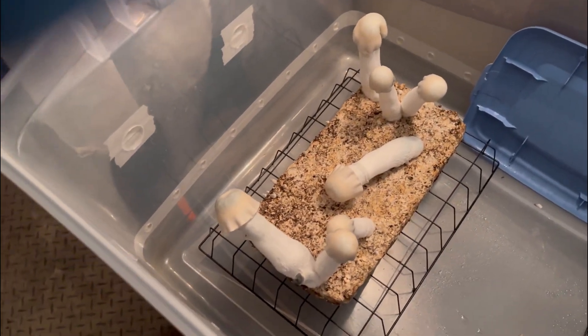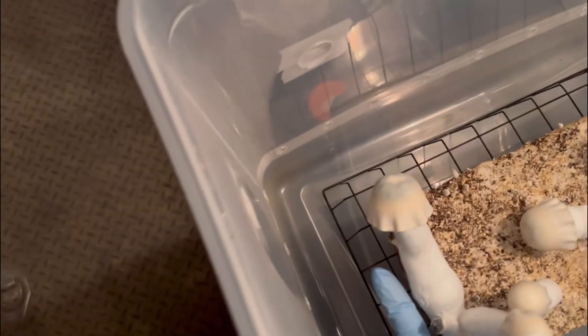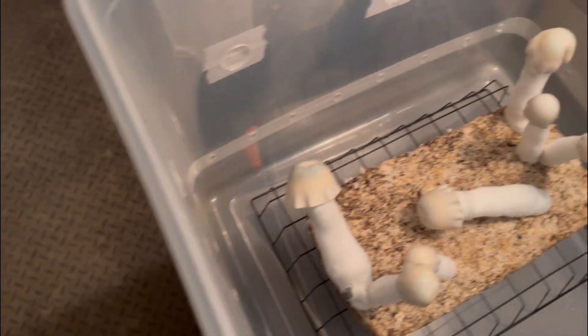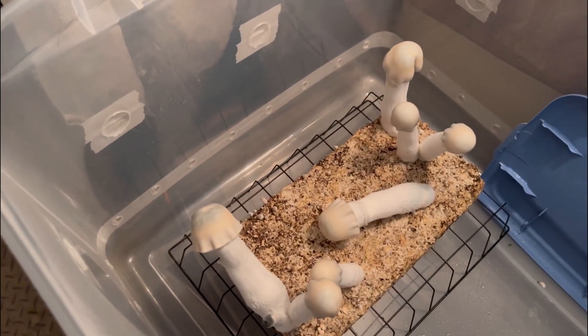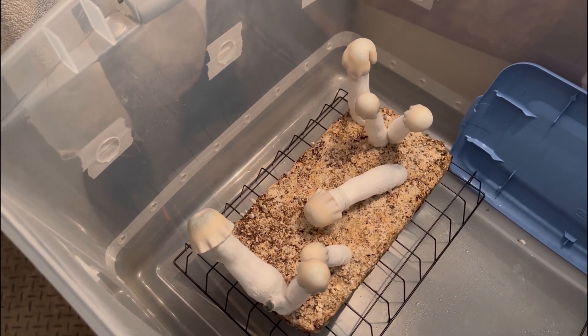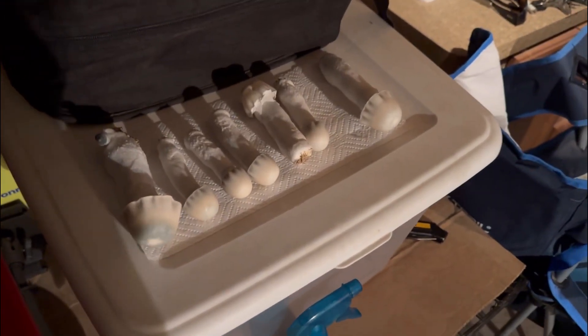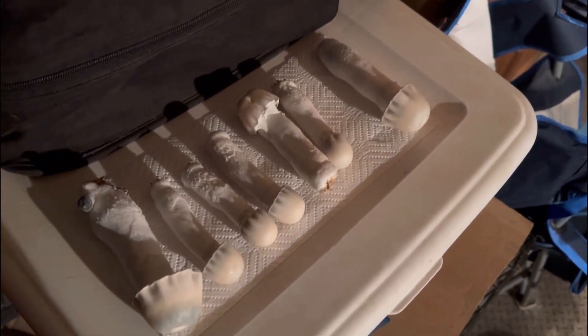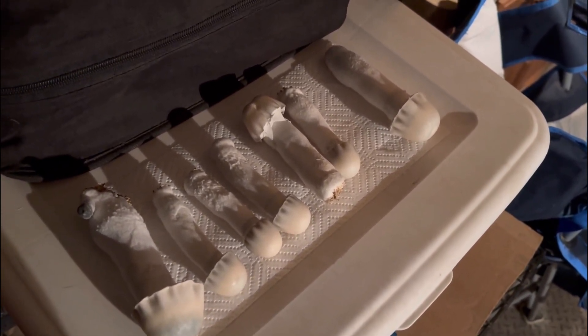We are about to harvest — look how big them bastards are. That's how big it is, bigger than 4 inches, probably 6 inches. Good, good, good yield. That's what they look like — nice big ones.